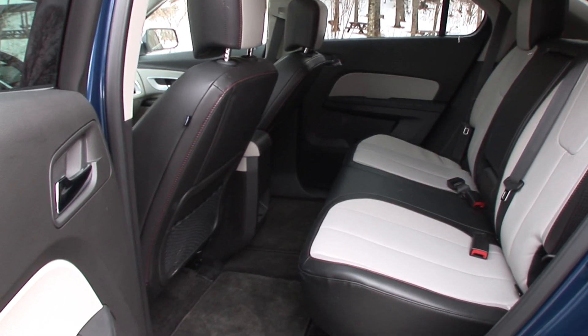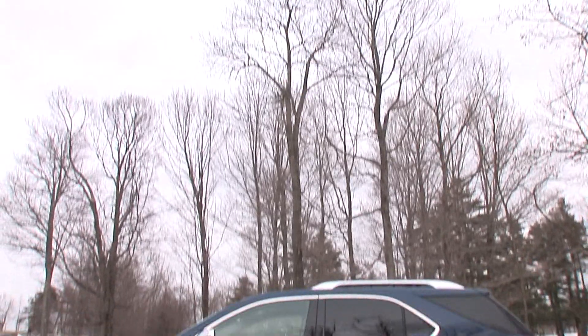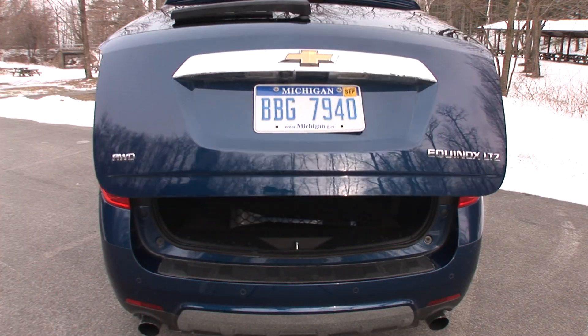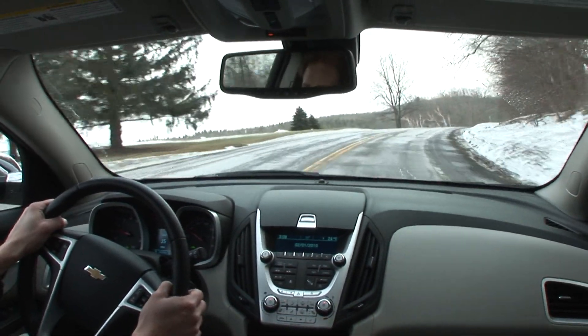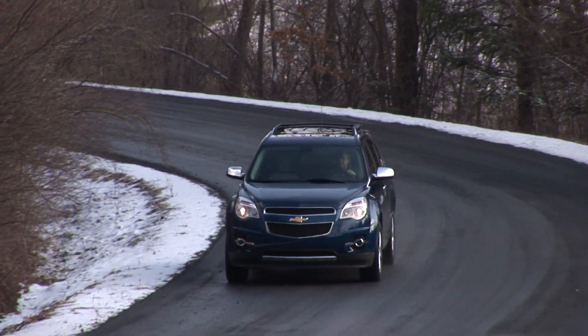The other attribute which makes the Equinox not as satisfying to drive as some of its small crossover competitors is its size. It's looked upon as a compact crossover but there's no denying it's quite a bit bigger, and it drives that way too. It doesn't have that nimbleness that makes vehicles like the Honda CR-V so easy to maneuver.